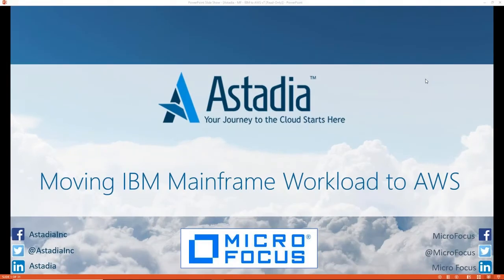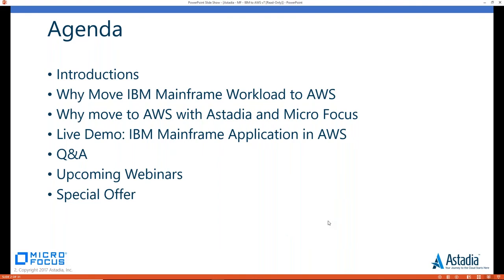Hello, and welcome to today's Estadia and Micro Focus joint webinar. We can see additional participants are actively still joining, so we'll allow them to get settled and start the webinar in two minutes. Good afternoon, everyone, and thank you for joining today's Estadia and Micro Focus webinar featuring Moving IBM Mainframe Workload to AWS. During the presentation, if you have any questions, feel free to type them into your chat box on your control panel, and we'll save them for the end.